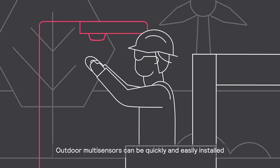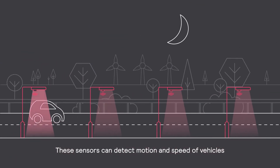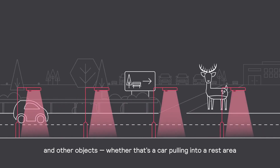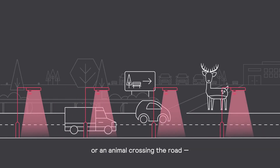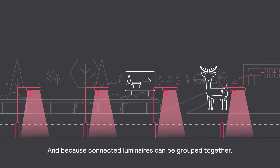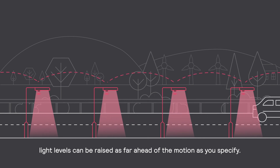So, how does it work? Outdoor Multisensors can be quickly and easily installed in new or existing lights. These sensors can detect motion and speed of vehicles and other objects — whether that's a car pulling into a rest area or an animal crossing the road — and raise the light level when traffic approaches. Because connected luminaires can be grouped together, light levels can be raised as far ahead of the motion as you specify.